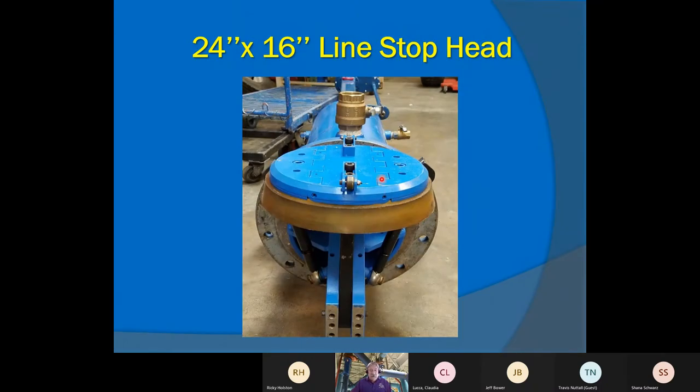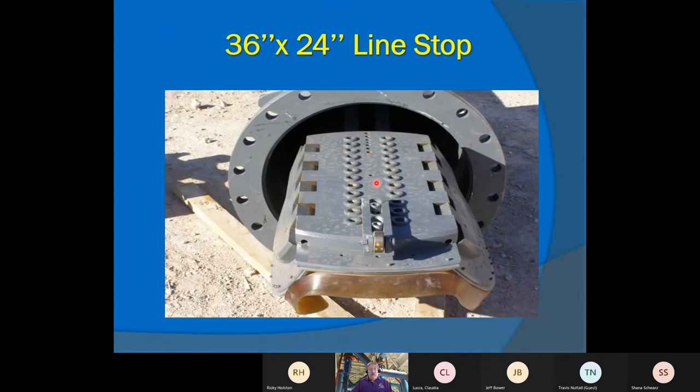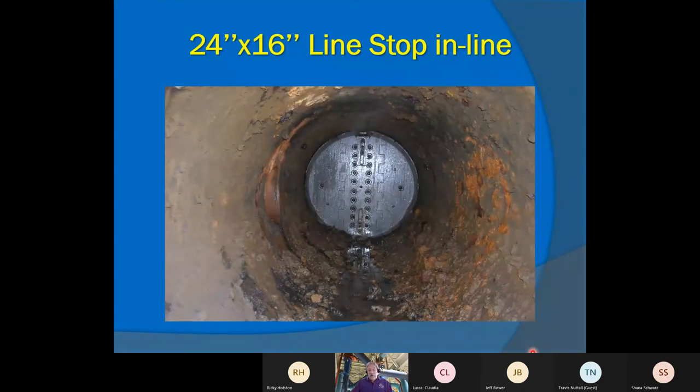Here's a picture of the folding head in the open position and a good view of the skirt. Here's a 36-inch head going through a 24-inch hole, keeping as much structural integrity in that pipe as possible. And here's the 24-inch — you can see the hinge lines where it went in through a 16-inch hole and opened up inside a 24-inch pipe. The pipe is pretty clean with slight tuberculation, and you can see we had almost 100% stop with full pressure behind that line stop head.